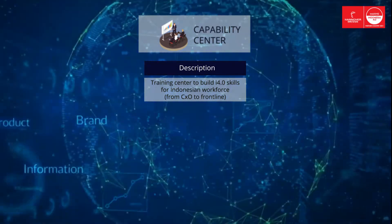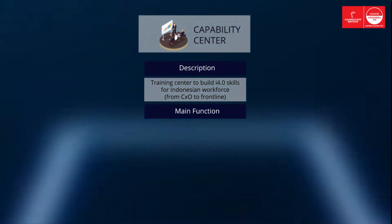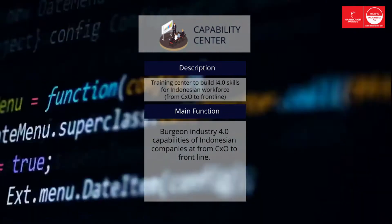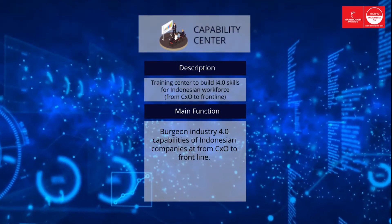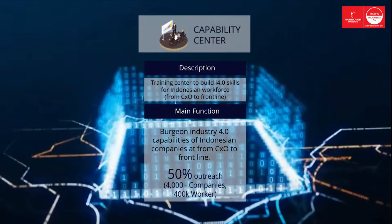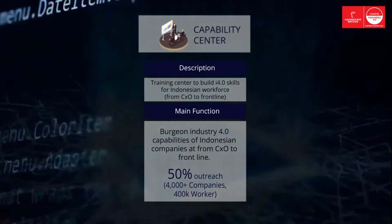Capability Center. The objective of PD 4.0's Capability Center is to build Industry 4.0 capabilities for Indonesian companies at each organizational level: CXO, middle manager, engineer, and frontline workers. Our Capability Center's target in 2025 is about 50% outreach — 4,000 companies and 400,000 workers will have been trained.